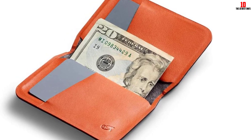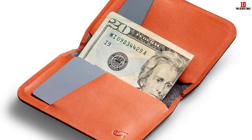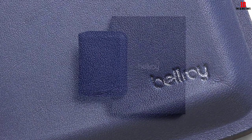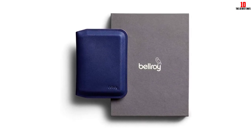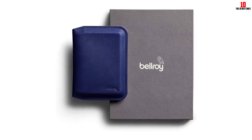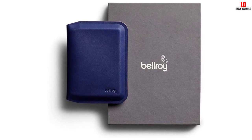The Bellroy Apex Sleeve is our favorite RFID-blocking choice. Made from molded leather, it holds its shape and features a magnetic clasp so the full perimeter of the wallet is sealed. The combination of RFID blocking technology, molded leather, and a strong magnetic clasp makes it feel impenetrable — you'll never have to worry about the contents accidentally falling out.